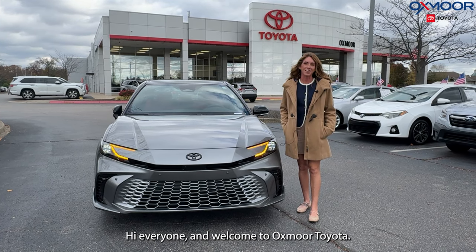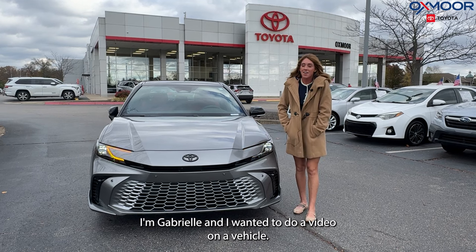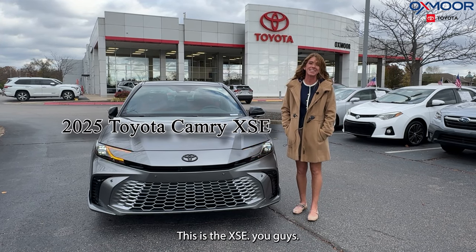Hi everyone, welcome to Oxmoor Toyota. I'm Gabrielle and I wanted to do a video on a vehicle. We have a 2025 Toyota Camry. This is the XSE.